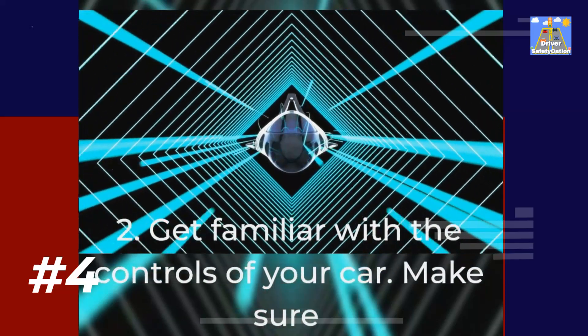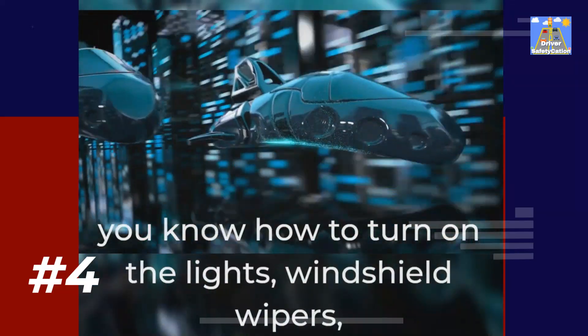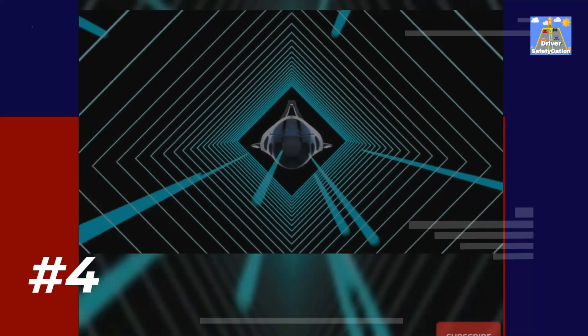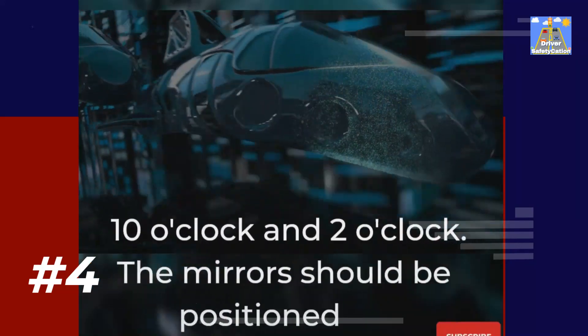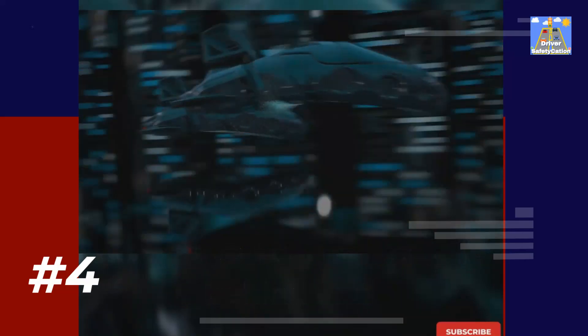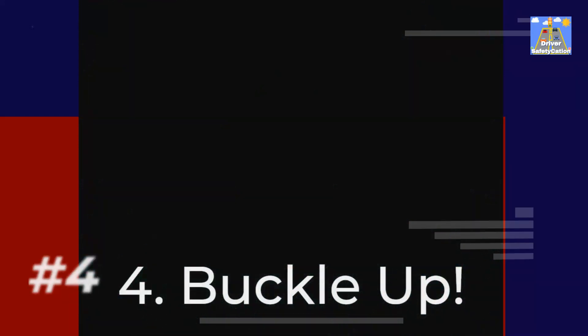2. Get familiar with the controls of your car. Make sure you know how to turn on the lights, windshield wipers, and heater/air conditioner. 3. Adjust your seat and mirrors. You should be able to sit up straight with your hands on the steering wheel at 10 o'clock and 2 o'clock. The mirrors should be positioned so that you can see clearly behind and to the sides of your car. 4. Buckle up.